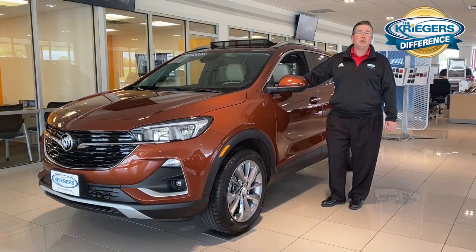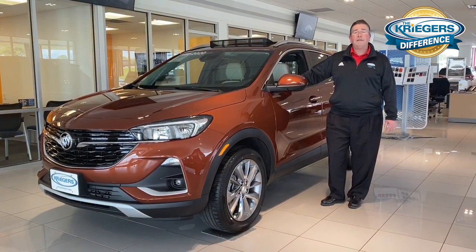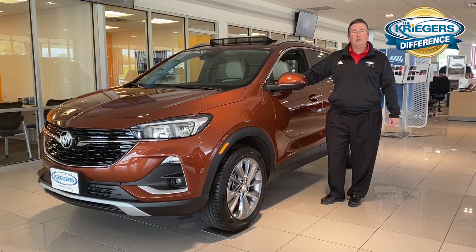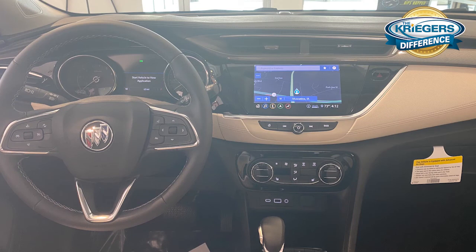The Encore GX has a starting price point of $25,050 and can be escalated all the way up to a little over $37,000 if you elect to go with the Essence trim level, all-wheel drive, and all of the options incorporated with it.